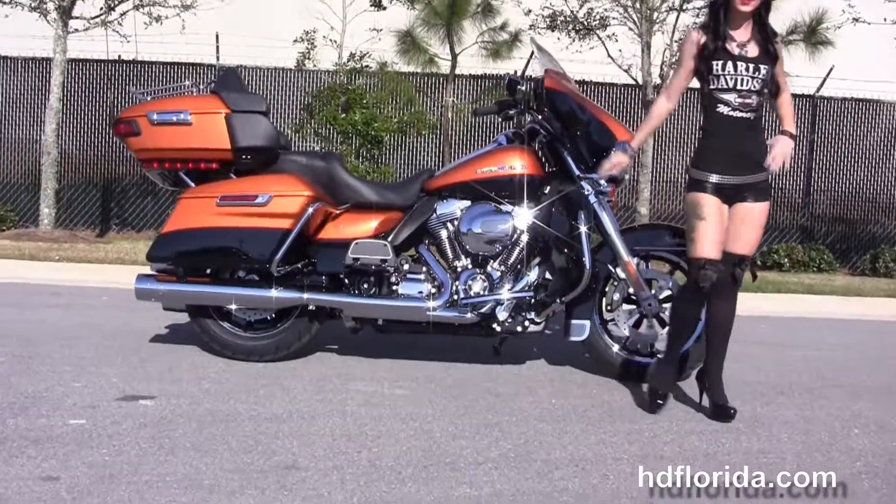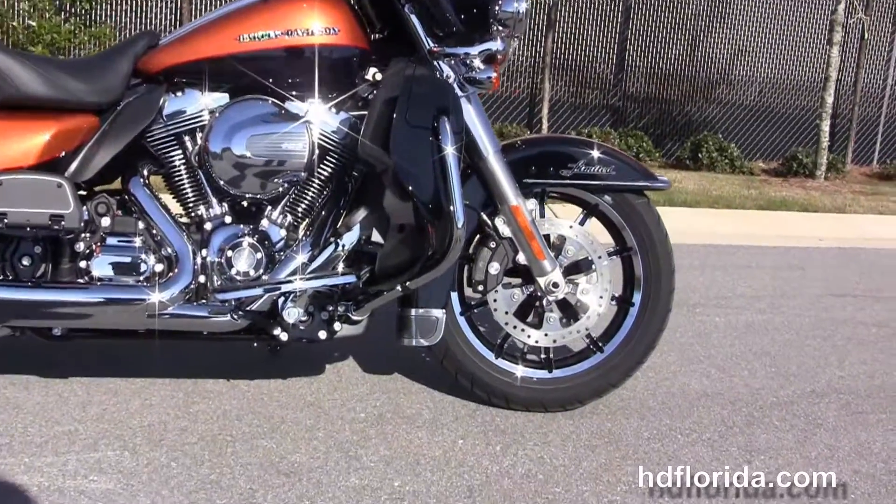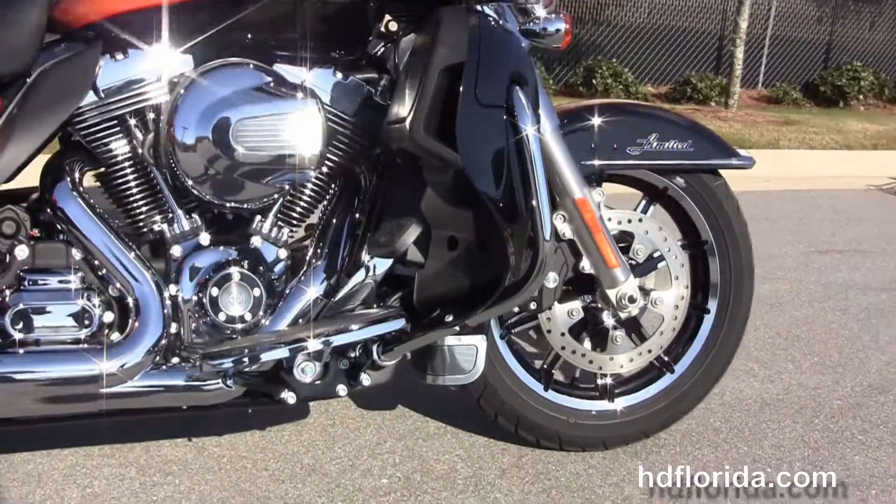This Limited starts out with chrome and black 17 inch color wheels, floating rotors and four piston Brembo calipers. It's got the low profile front fender and the 49 millimeter front forks.